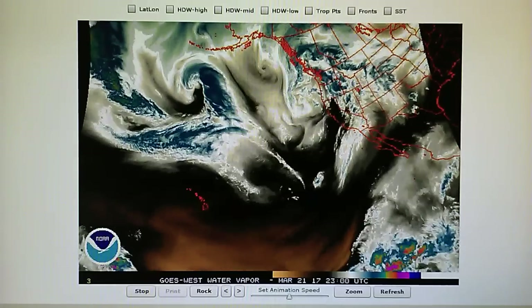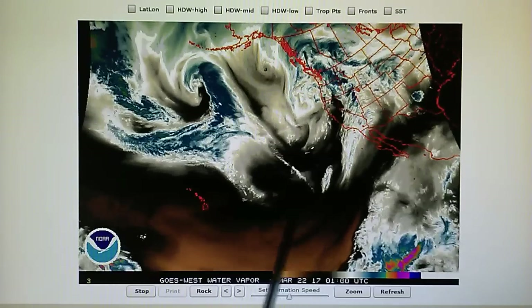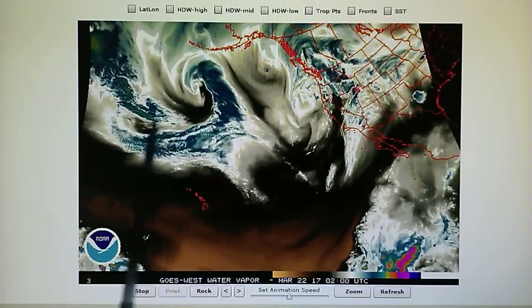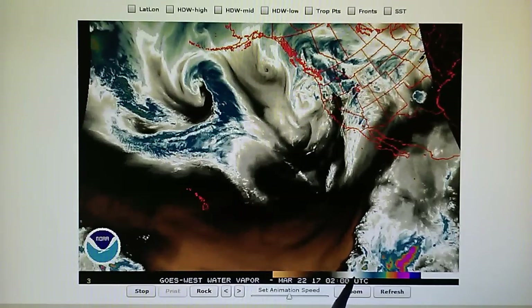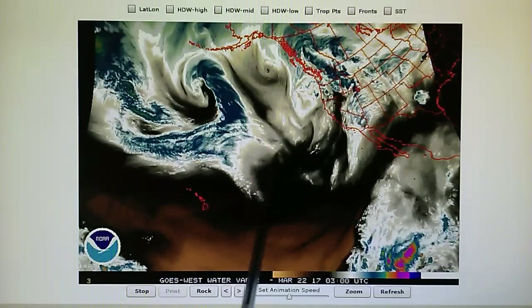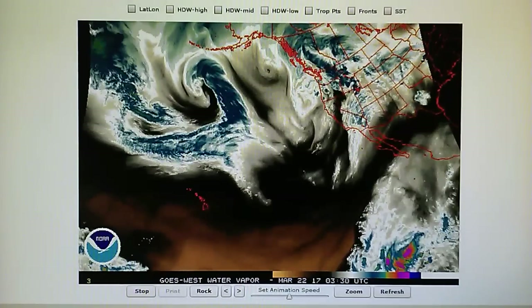We can see a giant hole here from a transmitter in the middle of the jet stream. This is not natural. Are there any scientists or meteorologists that want to explain to their viewers on television how it is that high pressure just appears right in the middle of the jet stream on a continual basis?